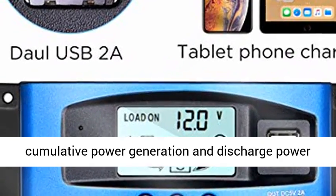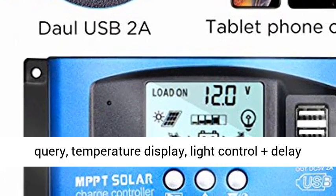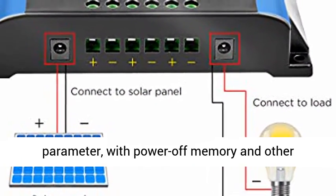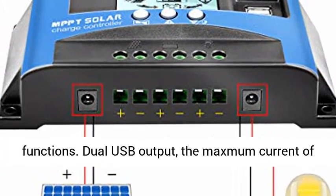Large screen LCD display with charging and discharging current display, cumulative power generation and discharge power query, temperature display, light control plus delay control, adjustable charge and discharge parameters, with power-off memory and other functions.